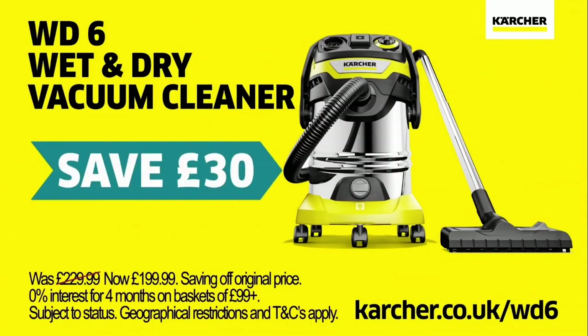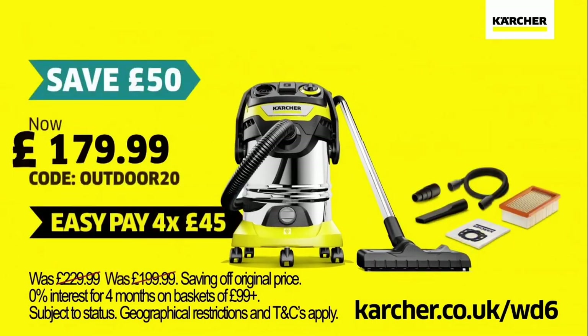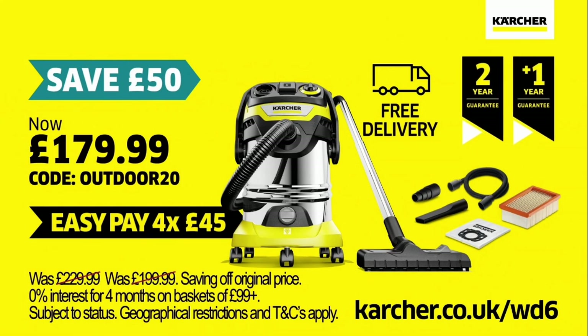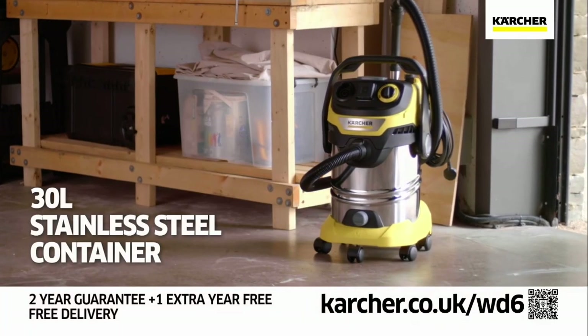Save 30 pounds on the WD6, our most powerful wet and dry vacuum, and save an extra 20 pounds with code OUTDOOR20 — that's a total saving of 50 pounds off the original price, plus free delivery and an additional year's guarantee. Only available at karcher.co.uk/wd6 today.